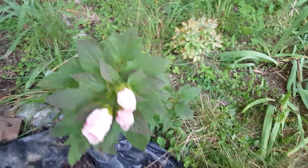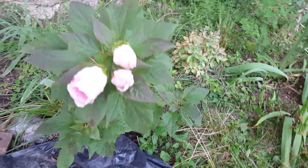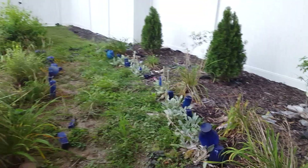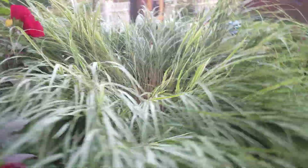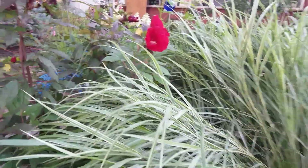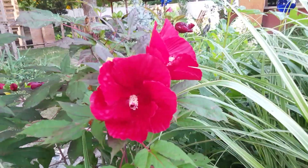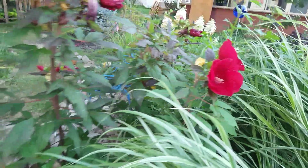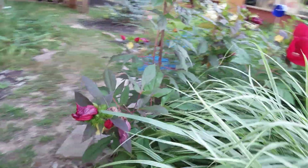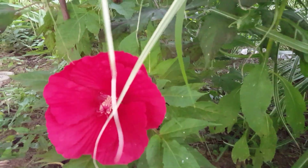Hibiscus — it is the season of hibiscus and they have started to bloom. This is a Midnight Marvel, or something like that, and it has lots of blooms on it. This one looks nice here in the shade.